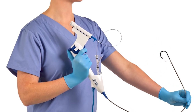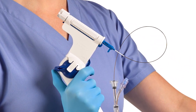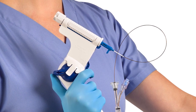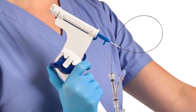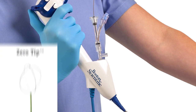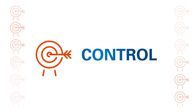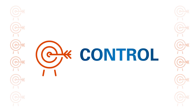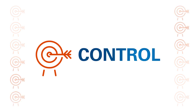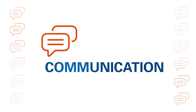LithoView Empower addresses each of these touch points to create a better OR experience. The critical task of controlling the basket is now in the surgeon's hand, while seamlessly integrating our LithoView Ureteroscope and Nitinol baskets. LithoView Empower enables the surgeon to control the basket and scope at the same time.